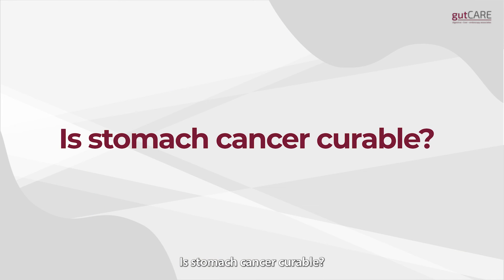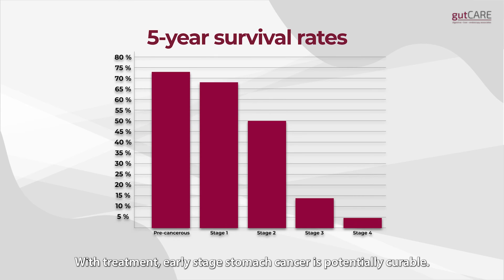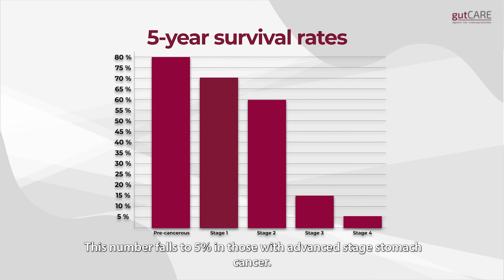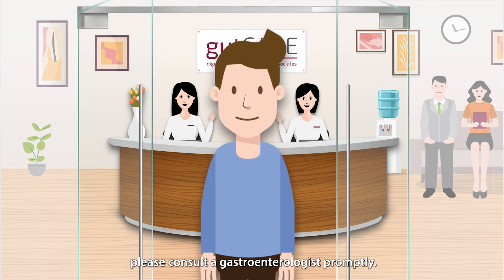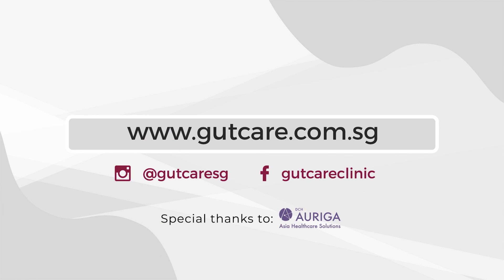Is stomach cancer curable? Survival rates for stomach cancer depend on the stage at diagnosis. With treatment, early stage stomach cancer is potentially curable. 70% of patients diagnosed with early stage stomach cancer live beyond 5 years, while this number falls to 5% in those with advanced stage stomach cancer. If you have persistent symptoms or are concerned about stomach cancer, please consult a gastroenterologist promptly. To find out more, visit us at gutcare.com.sg.